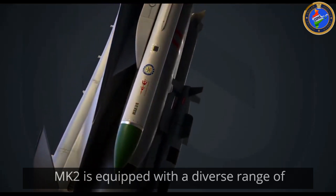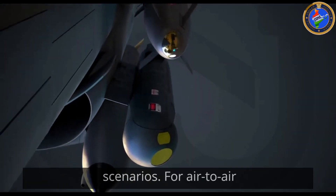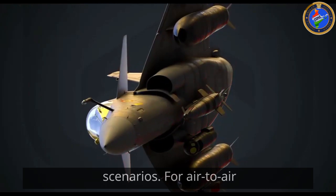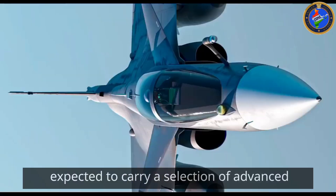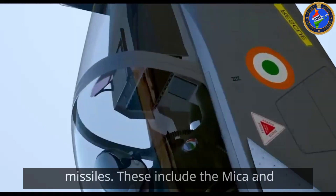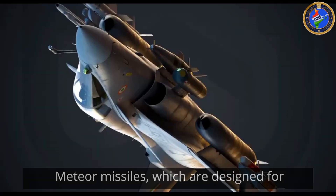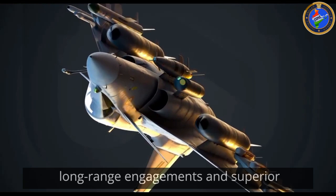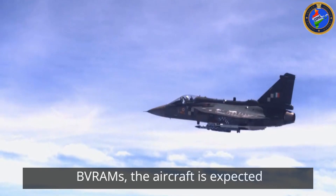The Tejas Mk2 is equipped with a diverse range of missiles that cater to various combat scenarios. For air-to-air combat, the Tejas Mk2 is expected to carry a selection of advanced missiles, including the MICA and Meteor, which are designed for long-range engagements and superior target interception.